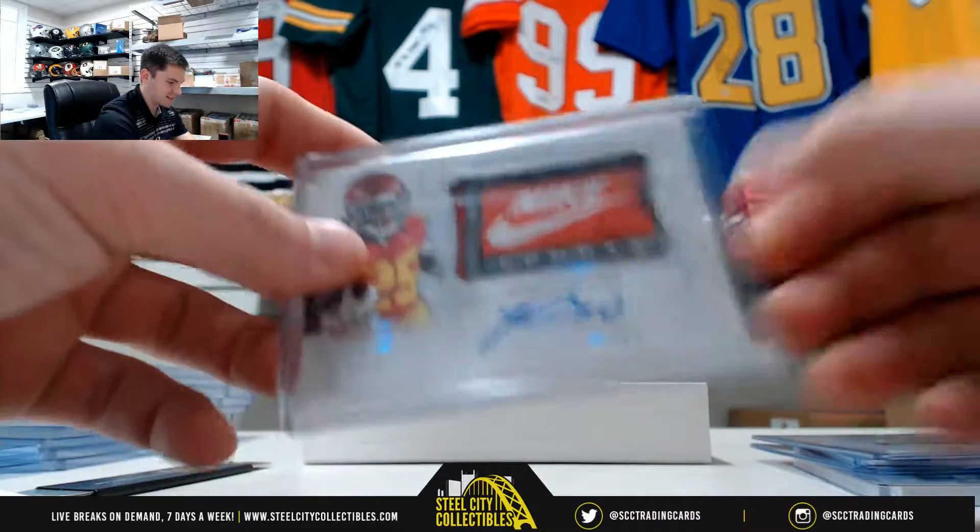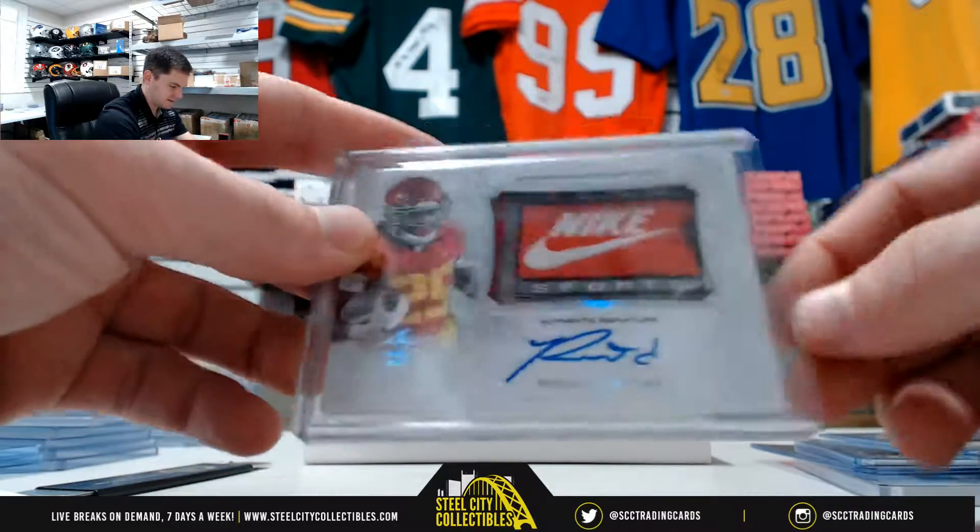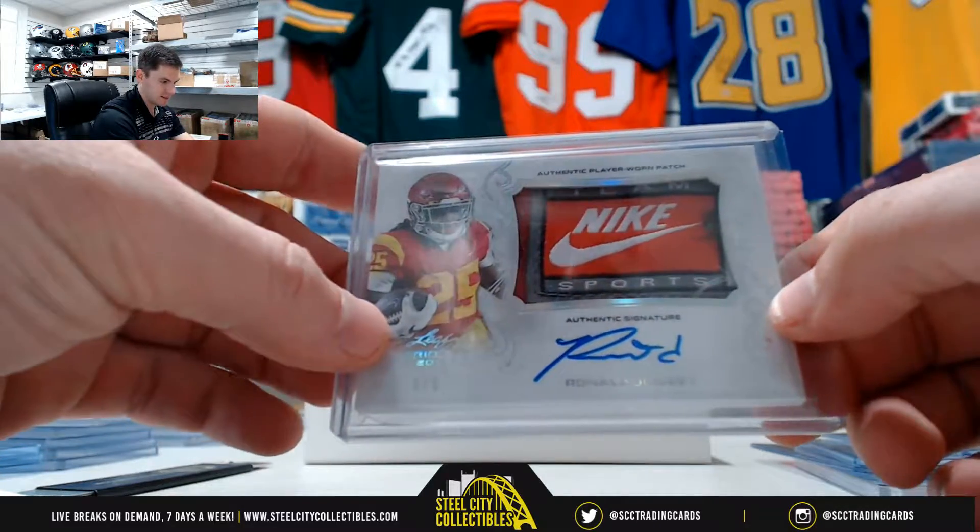Real nice looking card there. Five of five. Nike. Really nice.